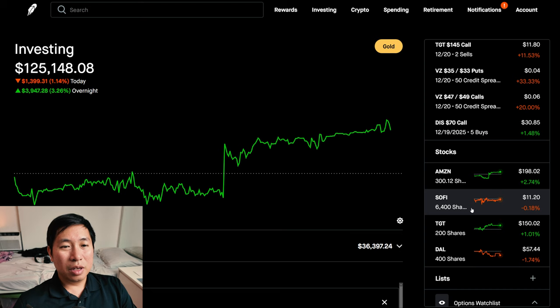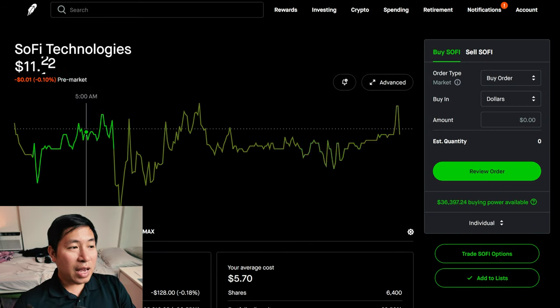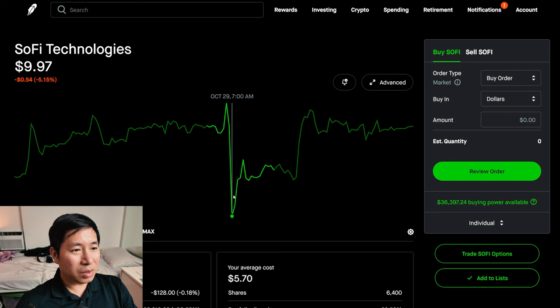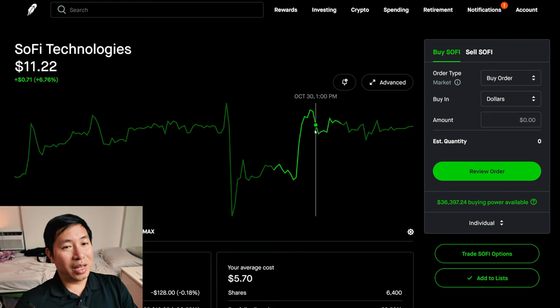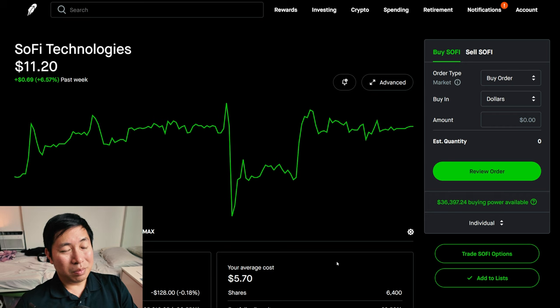I was saying how I would buy more SoFi if it reaches $10 or below. That's not happening right now — it's at $11.20. Right after it reported earnings, I remember the morning it reported, it dropped down to like $9.97. So it did drop down to that $10 mark. However, since then it's gone up again. We'll see if it drops back down. But if it does drop to $10 or below, I'm probably going to buy some more.